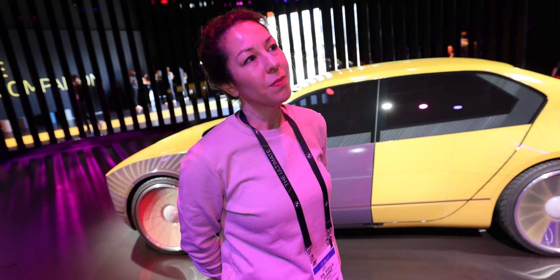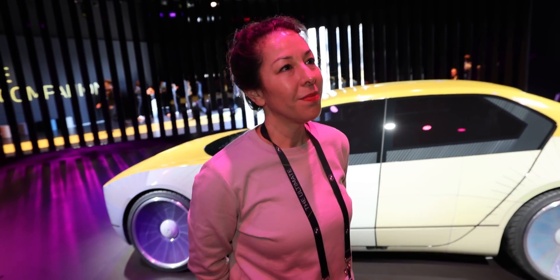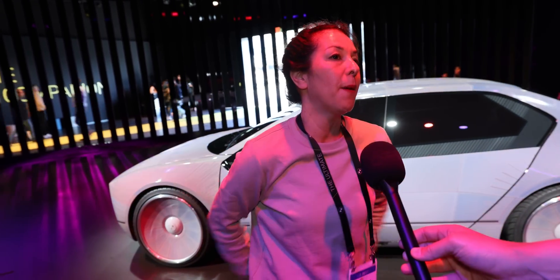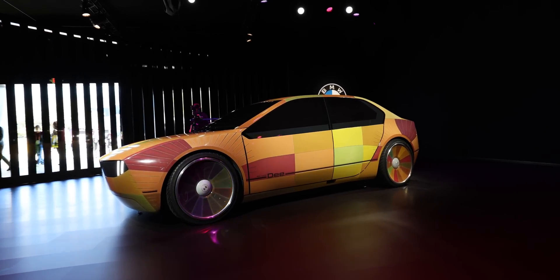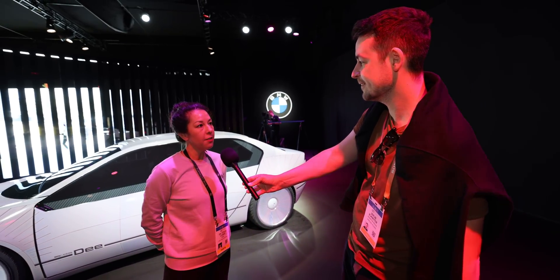When will BMW have any part of the car color-changing in its offer? I'm dancing around the question — I cannot name you a year. Give us some time to bring in the robustness and define the use case. It's certainly further off, so it would not be 2025 like other topics here, but beyond that. But it is still something that will come to market — I definitely think so. The future is never certain, but I certainly see it there.